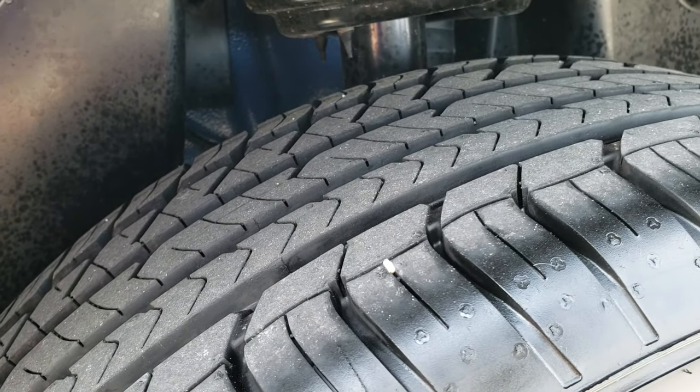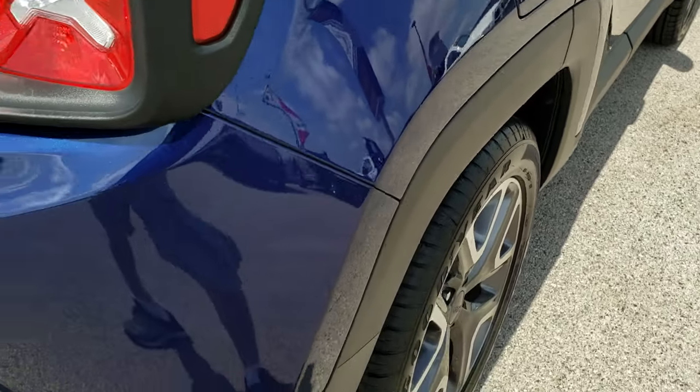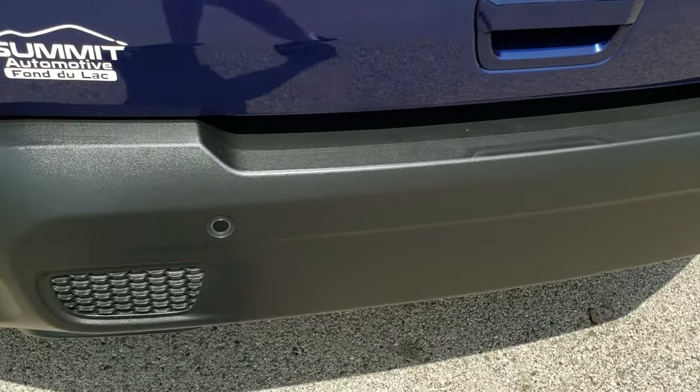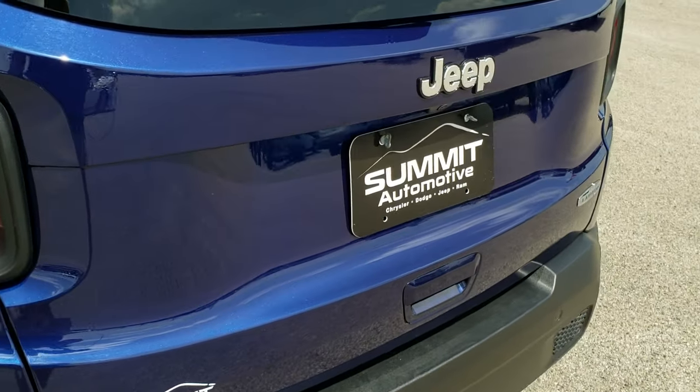No scuffs or scrapes on the back rim, and the back tires have just as much tread as the front tires. Does have the capless fuel fill — really nice feature if you've never used it, you'll love it. Backup parking sensors. The rear gate is in excellent condition, no dents or dings on that.